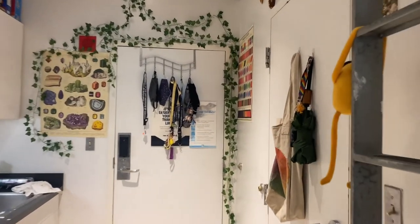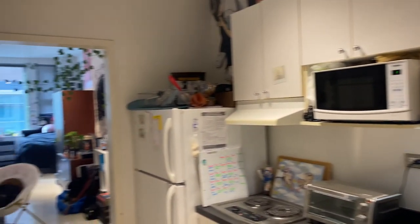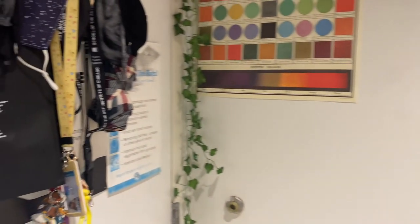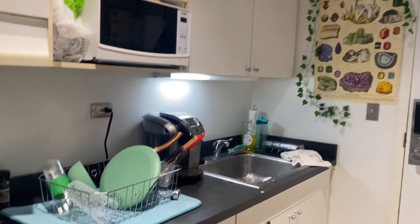Hello, welcome to my dorm! This is kind of the kitchen area. Our dorm is in the School of the Art Institute of Chicago, so this is one of the dorm buildings we're in.